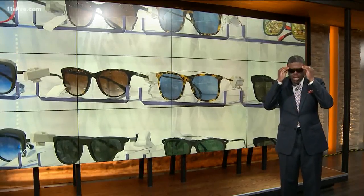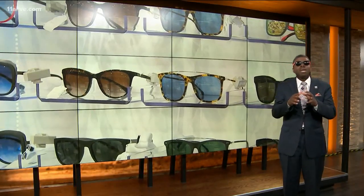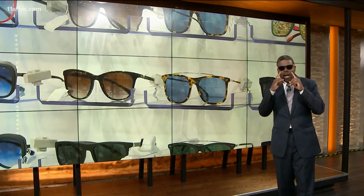How often do you wear your shades? Well, after this next story you may be wearing them more and more. We take a look at the science behind how sunglasses work.